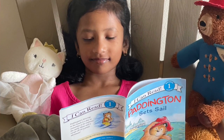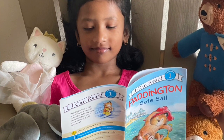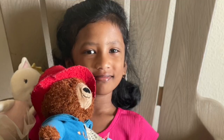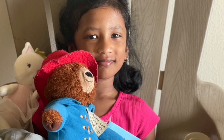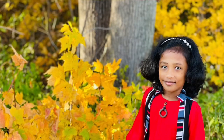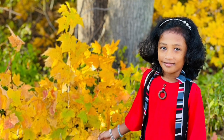Ria reads a book with her friends every day. If you like, you join and we'll have fun together. Ria's Reading Room!